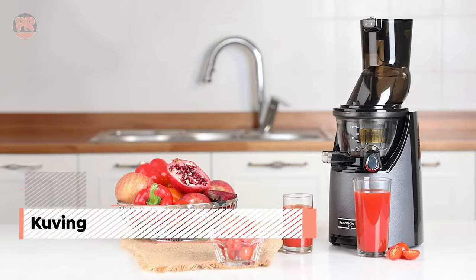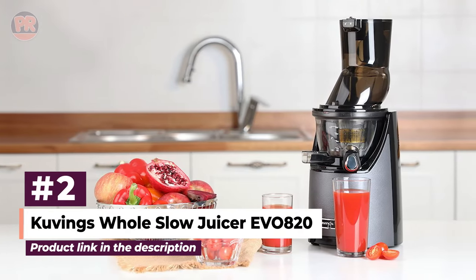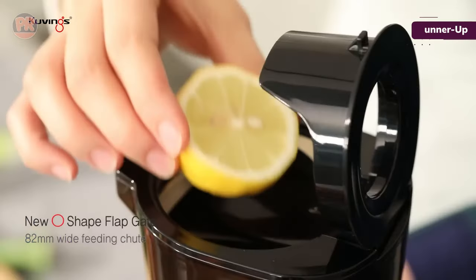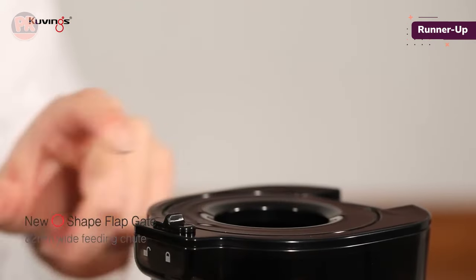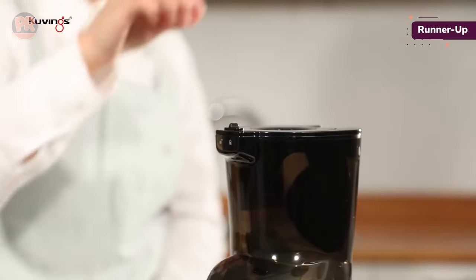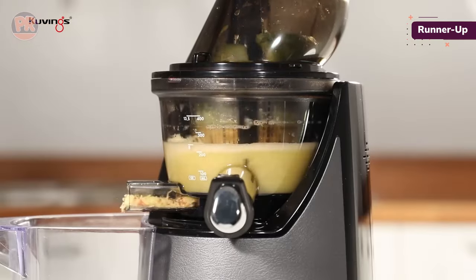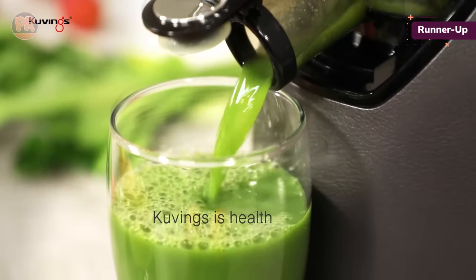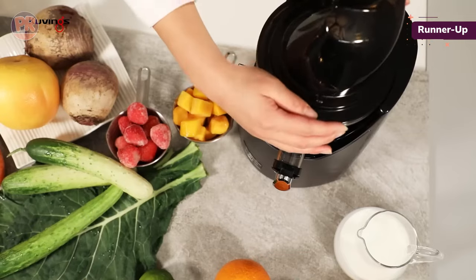The next juicer on our list is the Cubings Whole Slow Juicer Evo 820. This snazzy, compact masticating juicer from Cubings has some brilliant bells and whistles, from a wide-mouth 3.2-inch feed tube that can still juice small ingredients, to multiple strainers for juice, smoothies, and ice cream. You can switch out the strainer to make delicious frozen desserts with your favorite fruits, and it juices at a low speed of 60 RPM.